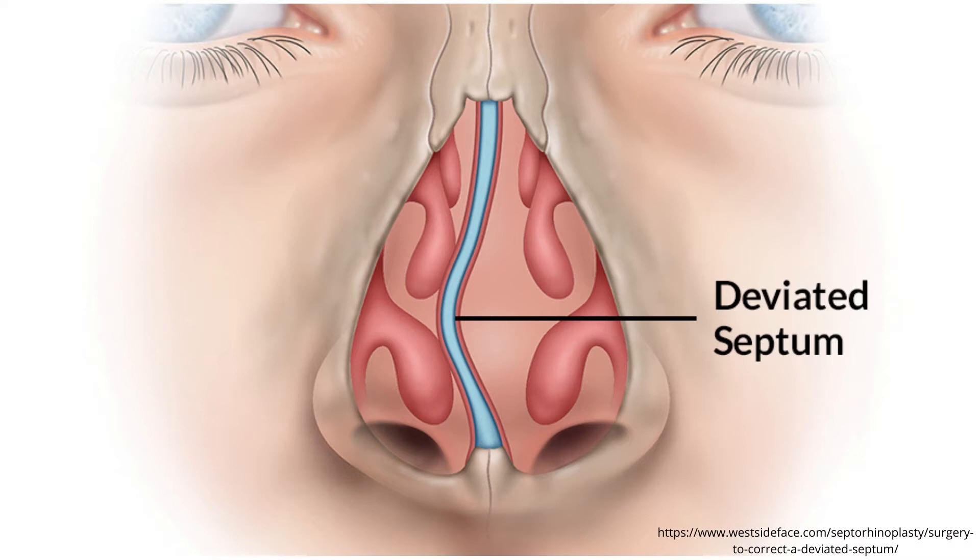One reason why your nose might be blocked is if you have a physical obstruction. While we obviously can't fix a completely deviated septum, I'm going to cover some tools later on that can activate muscles which open up and dilate the airway to make it easier to breathe through your nose. However, if you have a severely deviated septum, that's something you'll need to deal with with the help of a licensed physician.